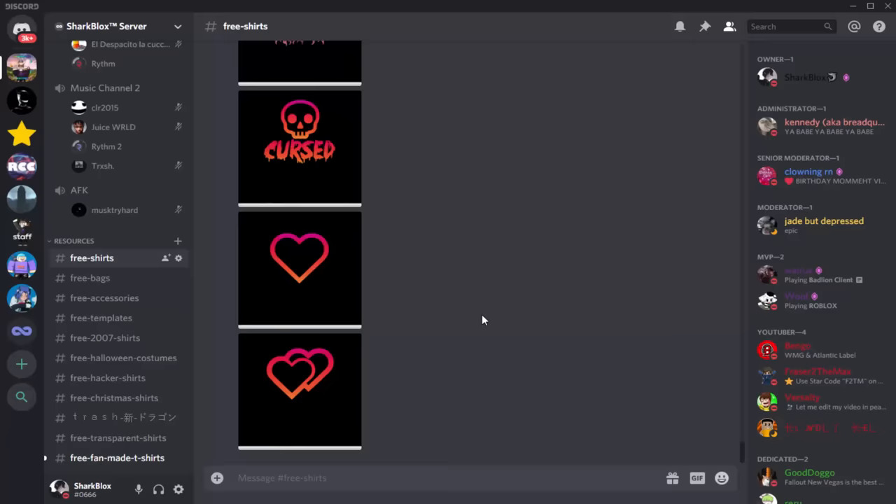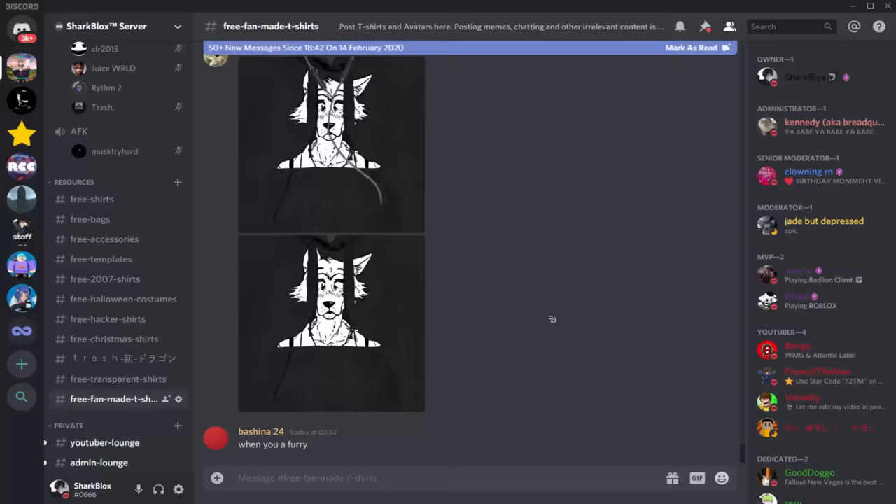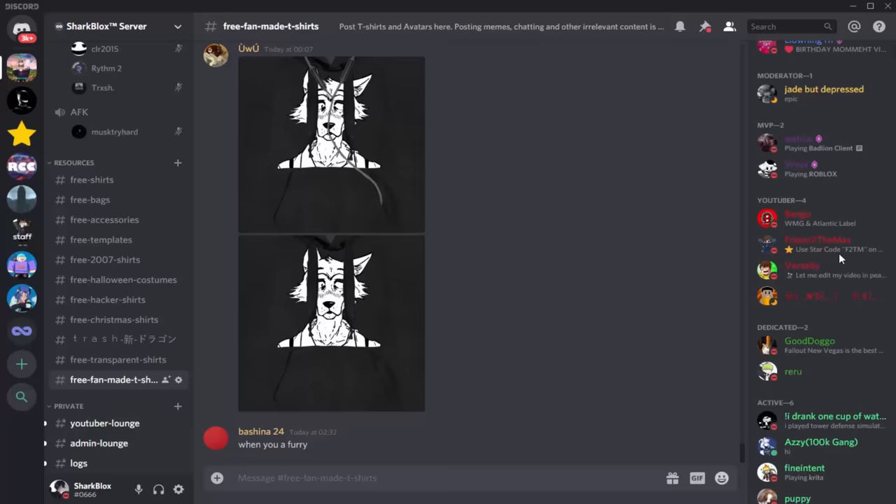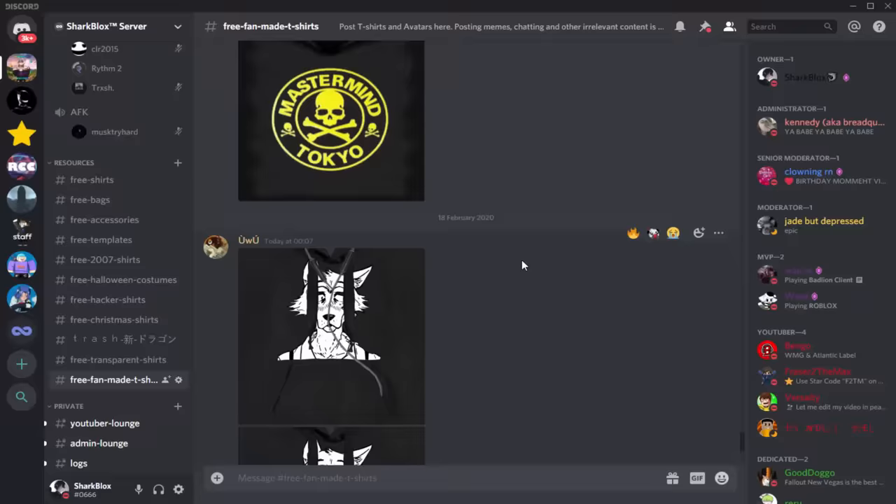That's literally the free shirts — I might make some more. If you guys want to make some, you can put them in Free Fan Made Shirts. Some of you make really awesome free shirts. We did have to change that channel because so many people were posting spam, so it's now exclusive for artists and active, dedicated members of my server. If you hang around a long time or you're a really good artist, you'll have access to create and share your own shirts.